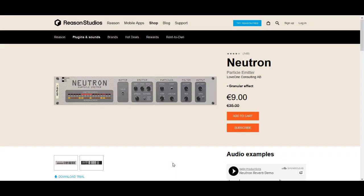In 4th place, with a 74% discount, we have the Neutron Particle Emitter by Love One Consulting — granular effects. It breaks up a sound into grains and then emits them as particles, which creates a sort of washy, reverb-type effect that sounds great on ambiences and textures. I highly recommend this even though it may not be an obvious plugin you feel you need. I strongly recommend you check it out, give it a try, and make sure you buy it before the sale ends at this fantastic price.